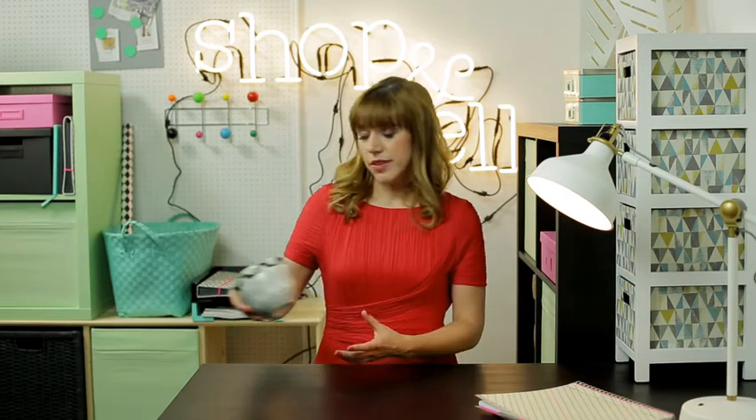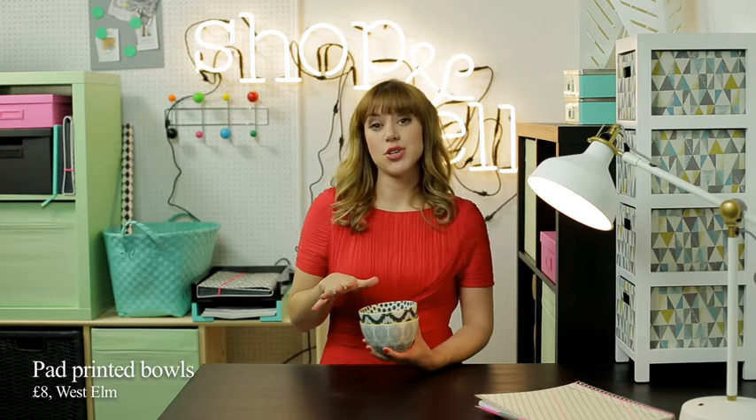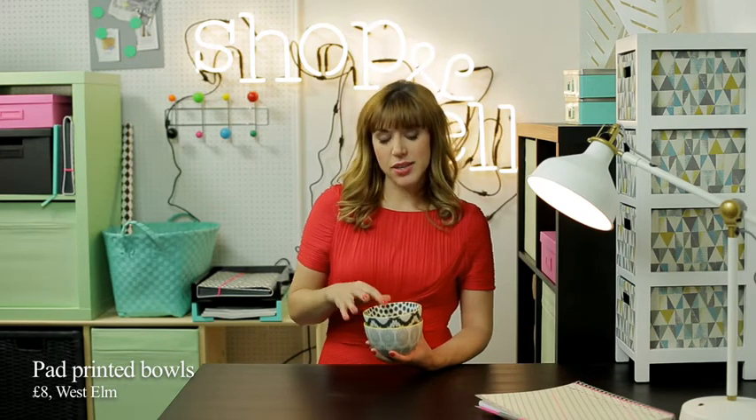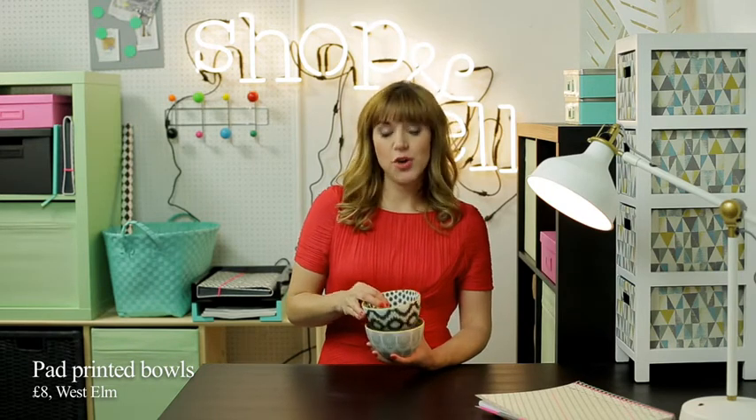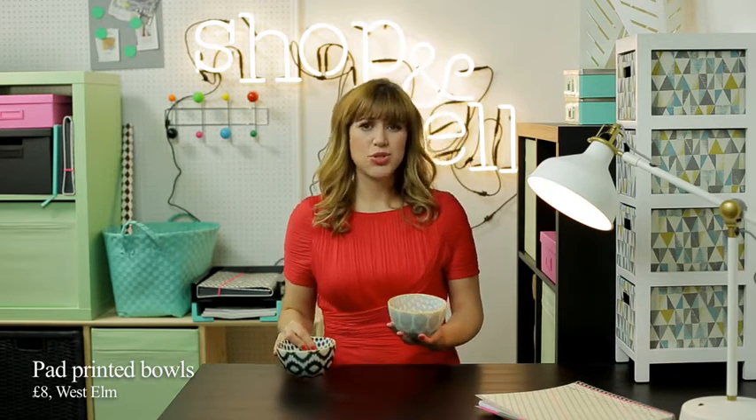So, first up I found these cute ethnic bowls. Now the ethnic trend is huge, it's been around for a long time but I think what makes these special is that they're only eight pounds and they're from West Elm and they do them in different colour ways and you can get blues and reds.